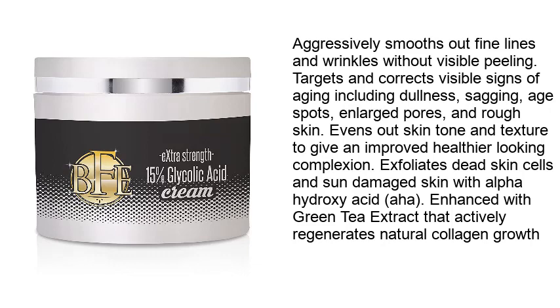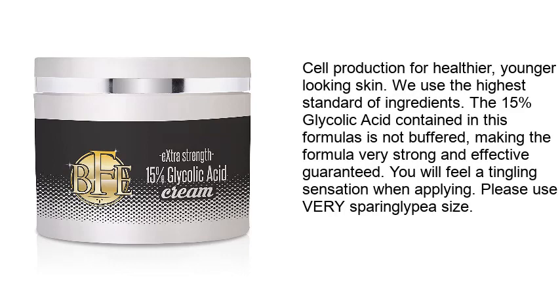It actively regenerates natural collagen growth and cell production for healthier, younger-looking skin. They use the highest standard of ingredients — the 15% glycolic acid in this formula is not buffered, making it very strong and effective. You will feel a tingling sensation when applying; please use very sparingly — pea size.